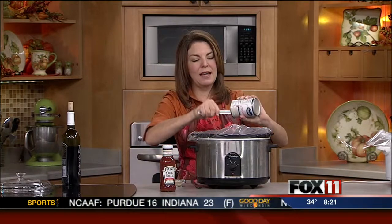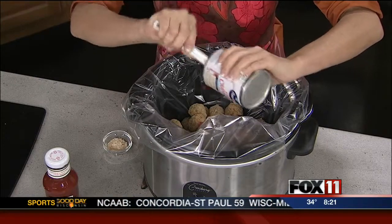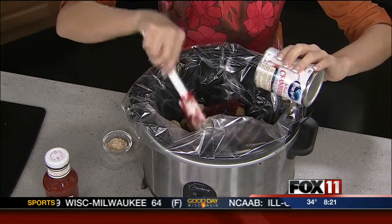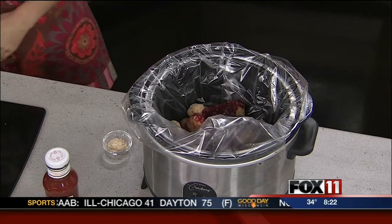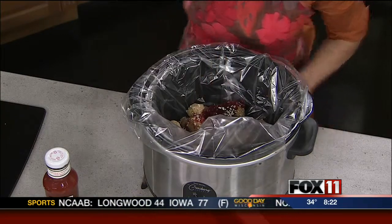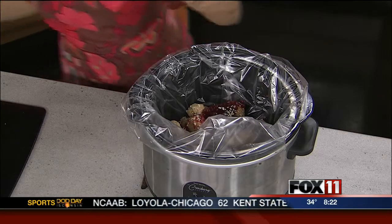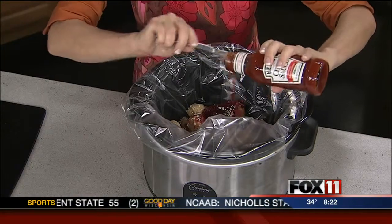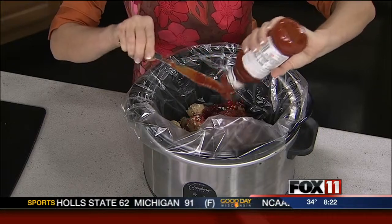Then we've got one can of jellied cranberry sauce. I love using cranberry sauce in things other than on your Thanksgiving table — it carries that flavor through and it's a very nice holiday touch. Then we've got some dried minced onion, about a tablespoon or so of that. Then we've got one bottle of chili sauce — this is basically kicked-up ketchup. You'll find it in the aisle near the ketchup and it's just got some more flavor to it, so just dump the whole bottle in there.